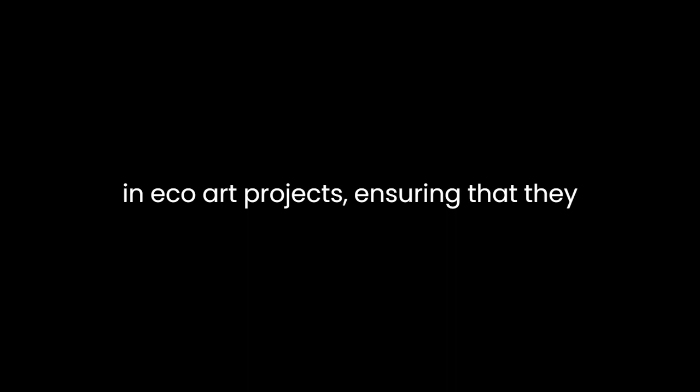What sets eco-art apart is its hands-on approach. The book encourages young readers to get involved in eco-art projects, ensuring that they can apply what they learn in a practical and enjoyable way. This emphasis on experiential learning is a valuable aspect of the book, as it not only makes the content more engaging, but also empowers children to take action and create their eco-friendly art.